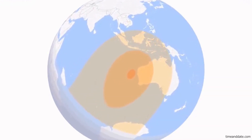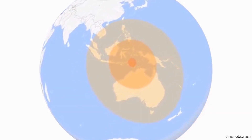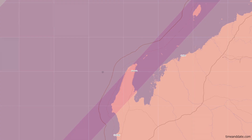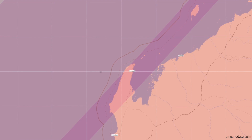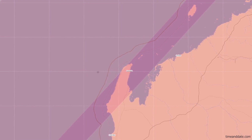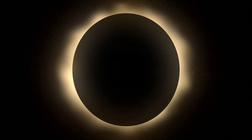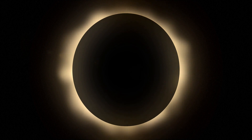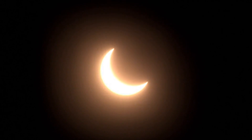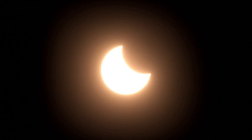So when and where can you see the solar eclipse? On April 20th, the full hybrid solar eclipse can be viewed from three land locations: Exmouth in Western Australia, East Timor, and West Papua. In Exmouth, Australia, the eclipse will commence at 10:04 a.m. local time when the moon starts to pass in front of the sun. This will culminate in a total solar eclipse at 11:30 a.m., during which the moon will entirely obscure the sun. The total solar eclipse will last about a minute, following which the moon will gradually move away from the sun until it exits the sun's edge at 1:02 p.m.